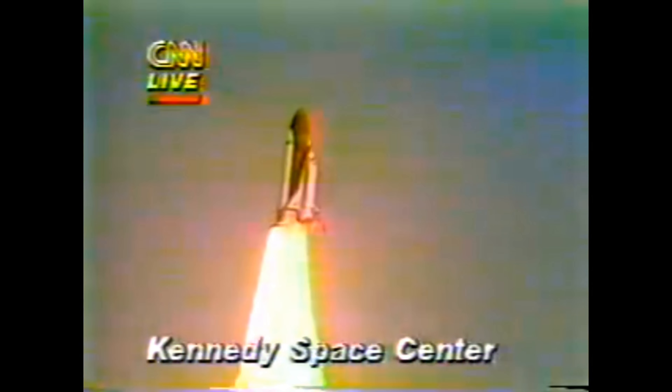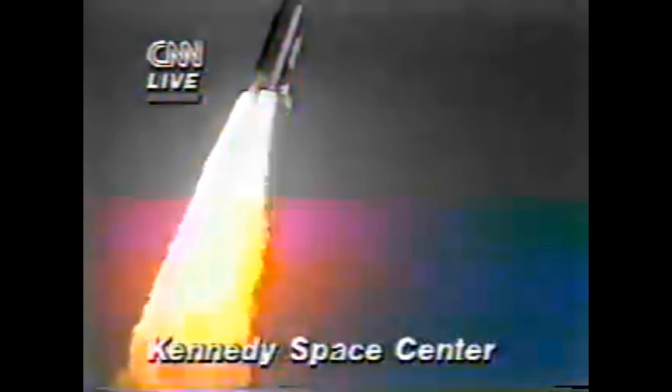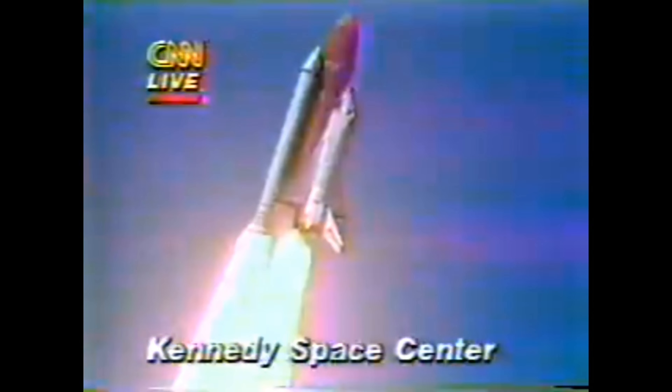Engine now control program. Roger, Challenger. Good roll program confirmed. Challenger now heading downrange.